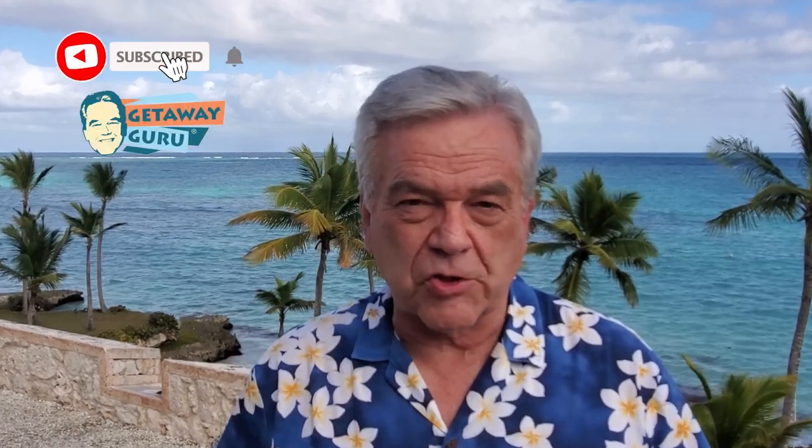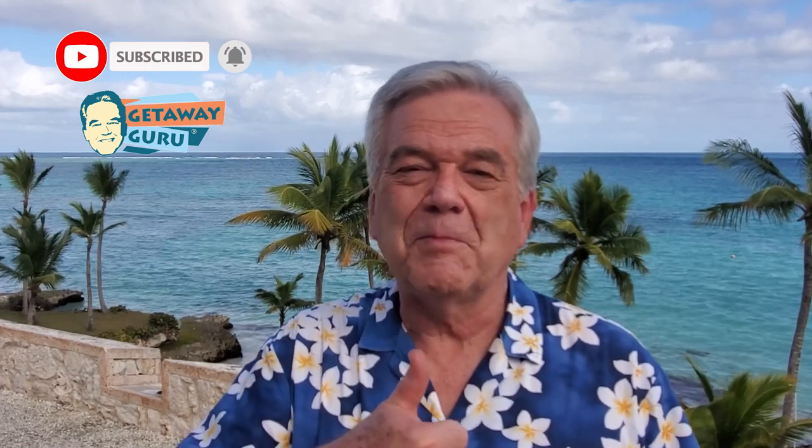Hi, I'm Larry Gelwigs, The Getaway Guru, and welcome to my travel channel. The purpose of The Getaway Guru is to help you see the world, travel more, and pay less. If you're new to my travel channel, please remember the big three: subscribe, turn on the notifications, and if you like this video, please give me a thumbs up. Okay, let's get started.